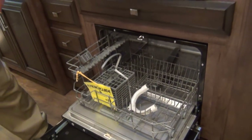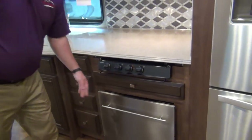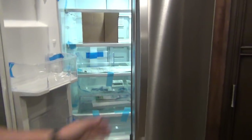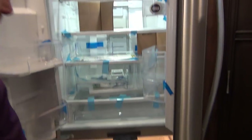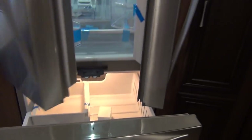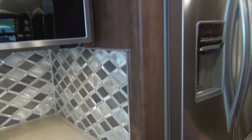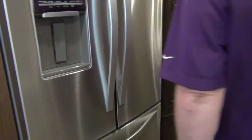That leads us to our residential Whirlpool refrigerator. Water on the door, LED lighting inside, pull-out freezer with ice maker down below. This has the built-in Newmar lock on it, so when I'm going down the road all I have to do is flip that and it's locked.